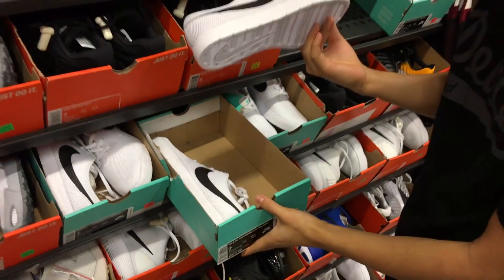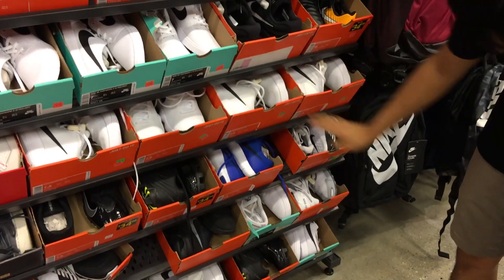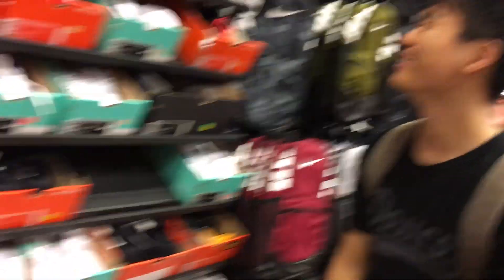You guys like this? It's very interesting, super basic looking. Should I get a Hyperdunk? I don't know, man. No, you're done. I'm cutting you off on Hyperdunks.